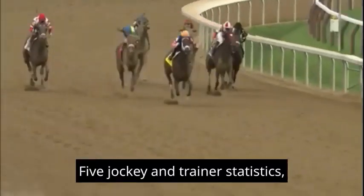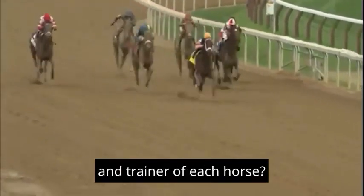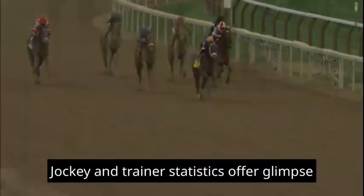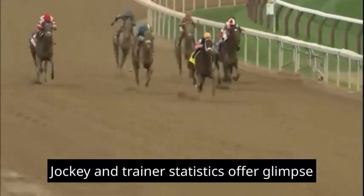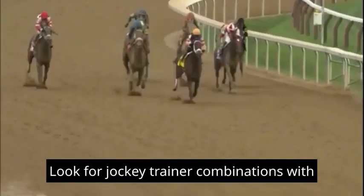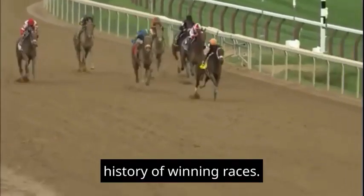5. Jockey and Trainer Statistics: What are the statistics for the jockey and trainer of each horse? How well do they perform together? Jockey and trainer statistics offer a glimpse into their expertise and success rates. Look for jockey-trainer combinations with a history of winning races.